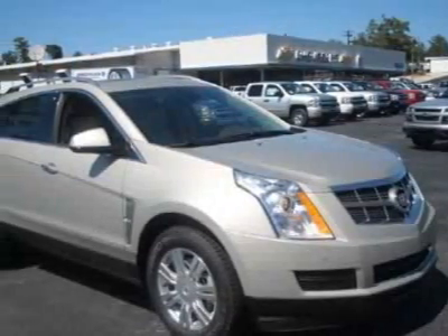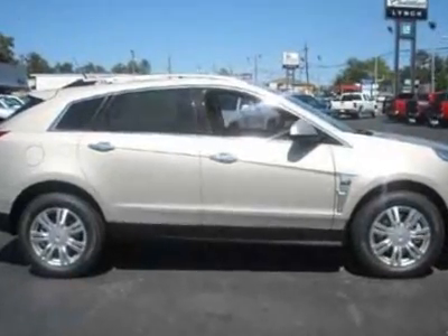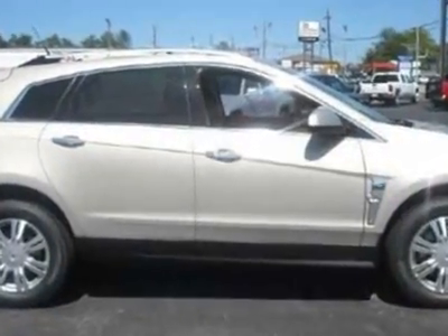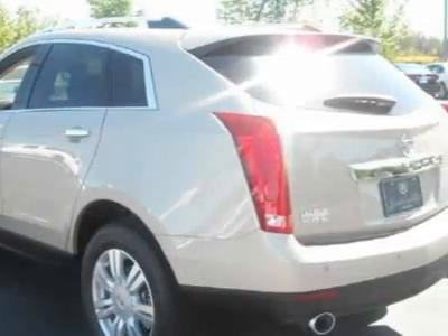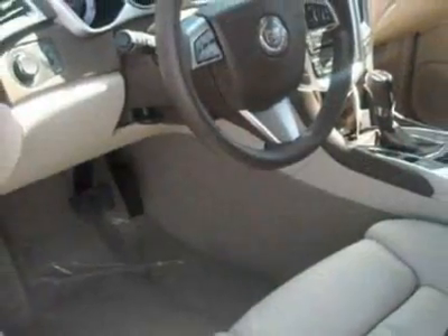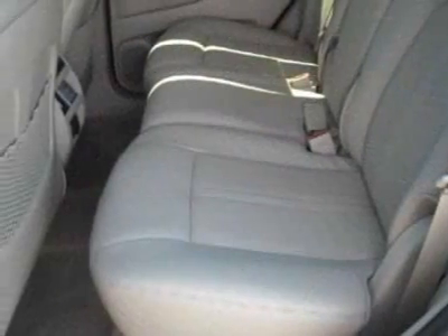Look at this new 2011 Cadillac SRX. For your protection, this vehicle has a full factory warranty. This vehicle gets 18 miles per gallon in the city, and 25 on the highway. This SRX boasts a 3.0 liter engine, and has a 6-speed automatic transmission.